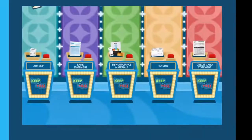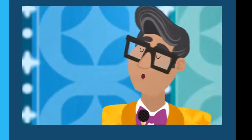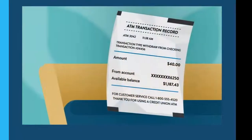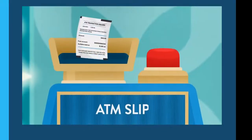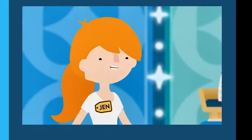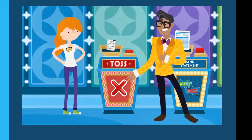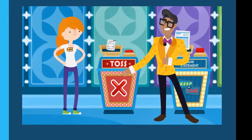First up is an ATM withdrawal slip — a scrap of paper found crumpled at the bottom of a purse, showing a checking account withdrawal of $40. Jen says keep, but ATM slips don't have to be kept forever. Once the transaction is reflected in your account, you can say bye-bye to those pesky little papers.